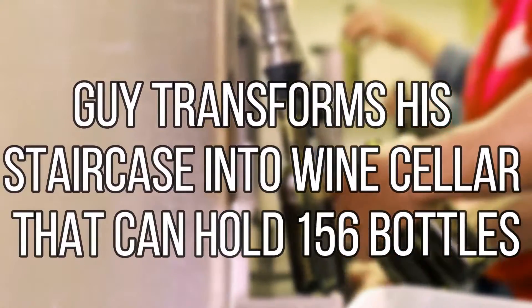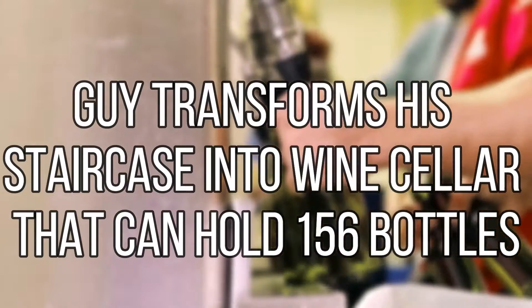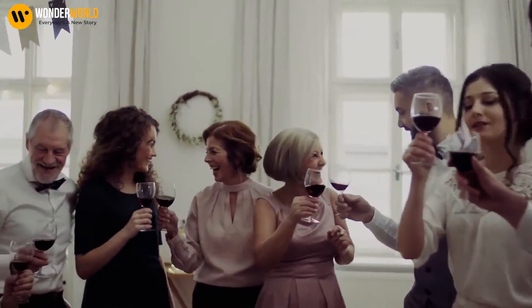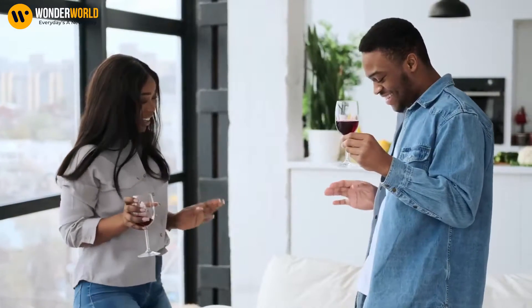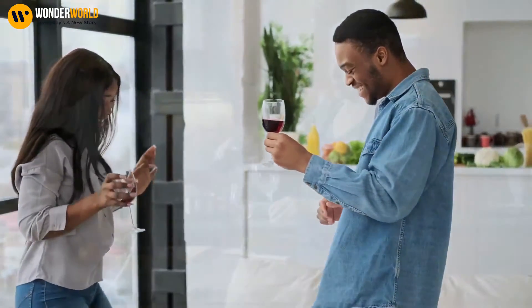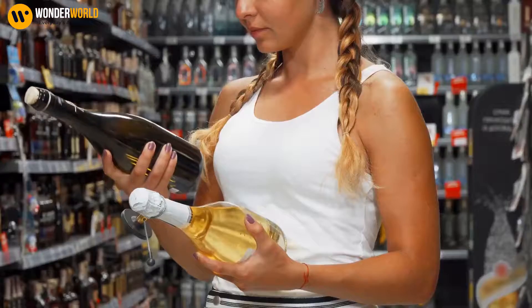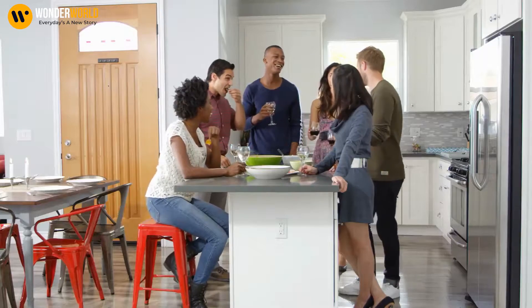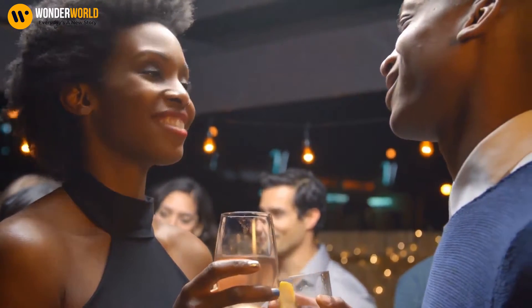A guy transforms his staircase into a wine cellar that can hold 156 bottles. The average U.S. citizen drinks nearly 3 gallons of wine per year, yet only 1 in 150 homes actually have designated wine storage. Why do the vast majority of Americans not have a proper home for the 15 bottles of wine they drink annually? No one really knows, but in hopes of encouraging proper wine storage, we've put together this short list of unique ways to store your various varieties of fermented grape juice.